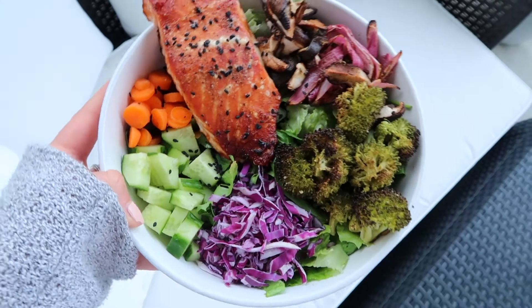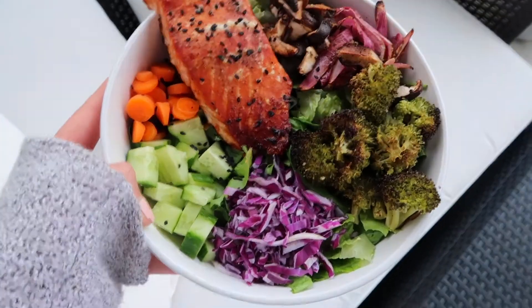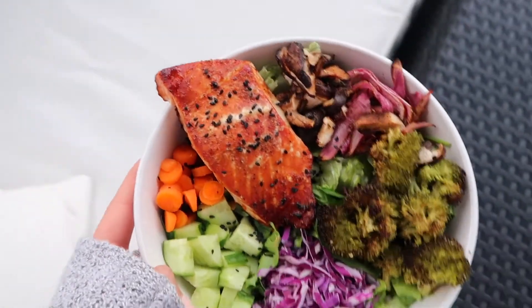Okay, here is tonight's dinner — so good! I have it on a bed of greens with salmon, carrots, cucumber, purple cabbage, and then red onion, mushrooms, broccoli, and some quinoa on the bottom.